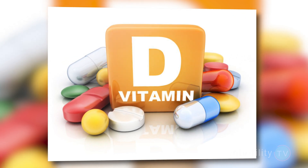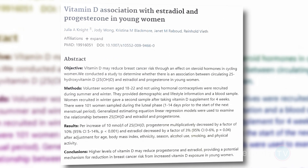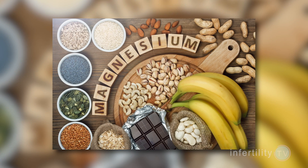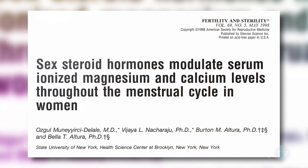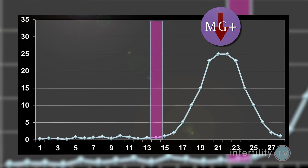Vitamin D is a supplement commonly recommended to increase progesterone levels. There is some evidence that vitamin D deficiency is associated with infertility and that vitamin D supplementation can improve fertility. But does it improve progesterone? There is some evidence that vitamin D increases progesterone production in cells studied in a laboratory, but in a real-life study measuring progesterone in young women before and after giving them vitamin D supplements, increasing their vitamin D actually decreased their progesterone levels. Regarding magnesium, there are no studies showing that magnesium supplementation improves progesterone levels. However, one study found that magnesium levels actually dropped at the time of ovulation and when progesterone levels peaked after ovulation.